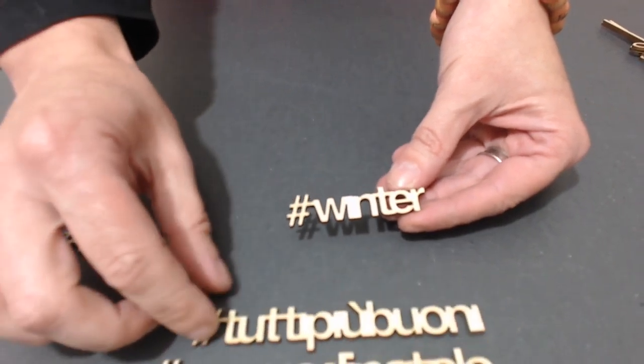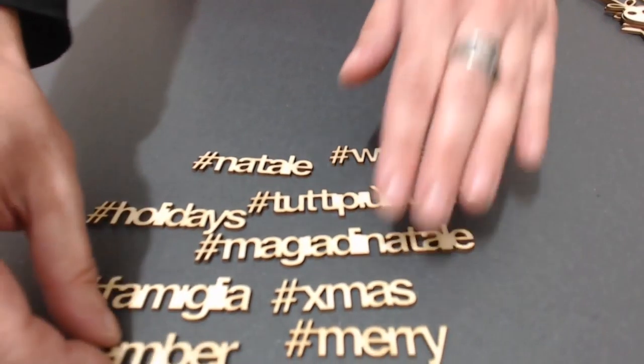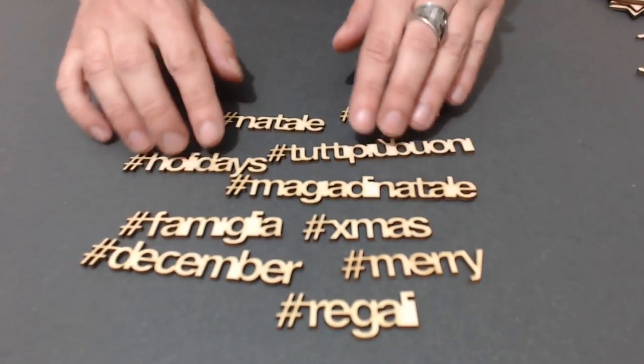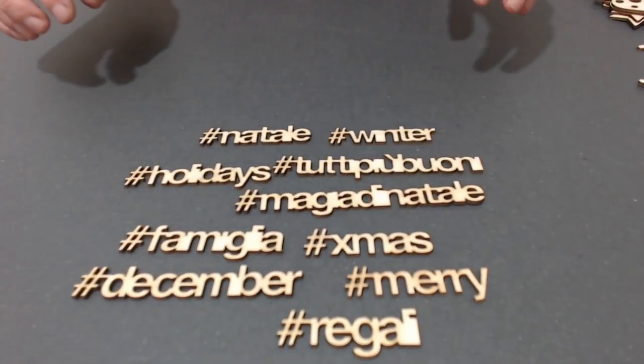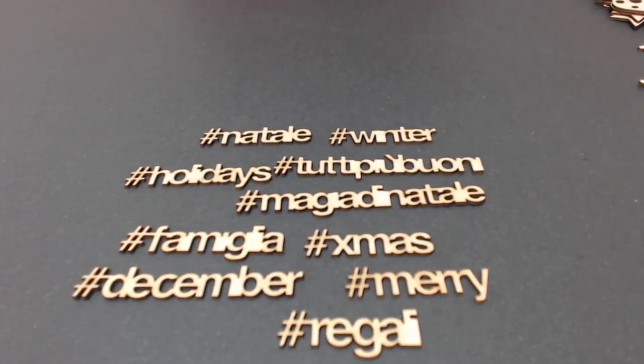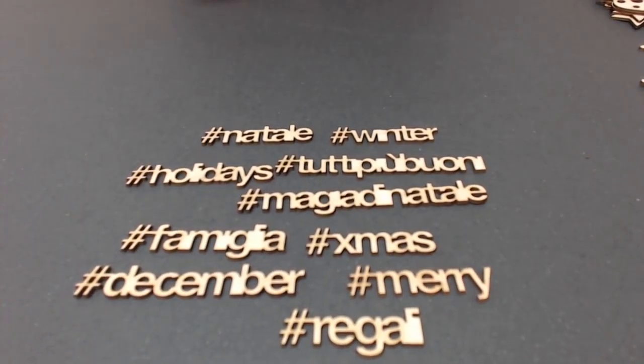Quindi questi sono tutti gli hashtag, sono dieci. Non dite che io sono il Grinch - è che il Natale è una cosa noiosa. Comunque è sempre un'occasione per creare e dare sfogo alla creatività. Quest'anno niente frasi, ma solo hashtag, perché va di moda e sapete già quando fate le creazioni quali utilizzare quando le mettete sui vostri social.